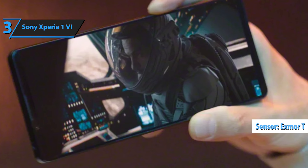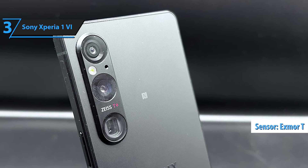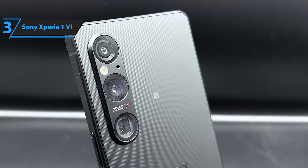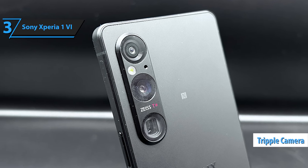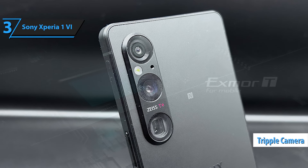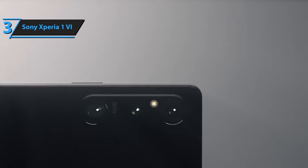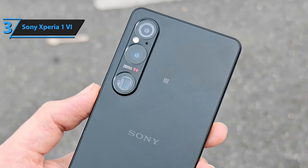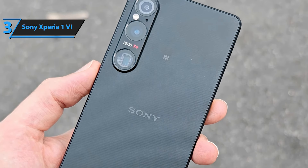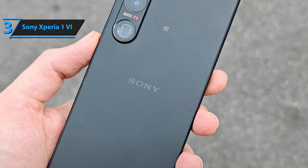The XPERIA-T sensor, developed in collaboration with Zeiss, enhances an already impressive camera system. The triple camera setup includes a super-wide 16mm, wide-angle 24-48mm, and telephoto 85-to-170mm lens. The telephoto lens offers up to 170mm optical zoom, providing a versatile focal range.